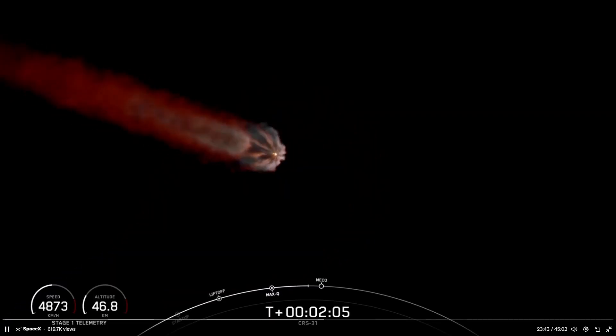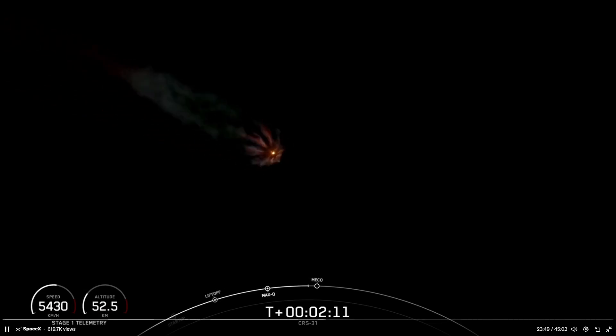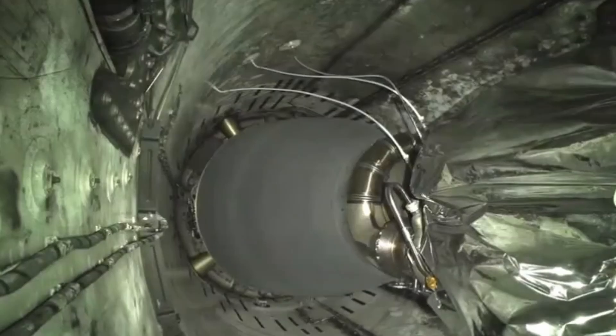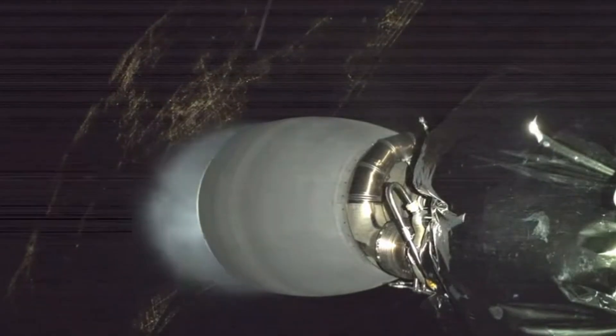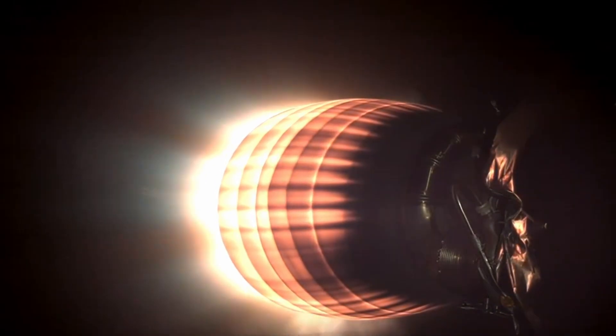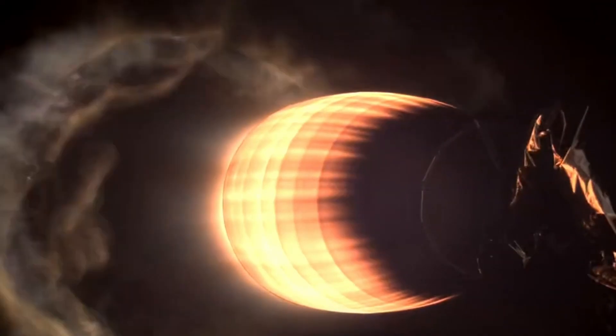Second engine start one is when we ignite that single Merlin vacuum engine of the second stage. Shortly after that, the boostback burn will start on the first stage. There's main engine cutoff. Stage separation confirmed. Stage two start up. Stage one boostback start up. And there you can see a beautiful view of the concurrent second stage engine start along with the start of that first stage boostback burn.